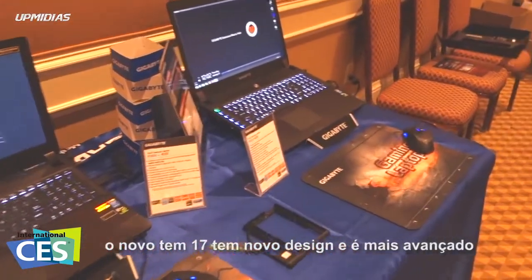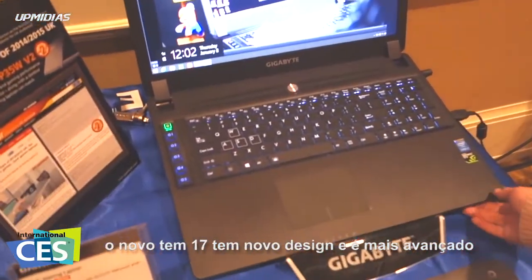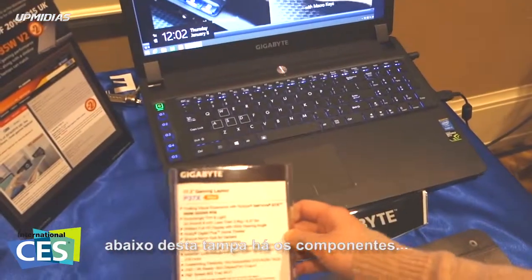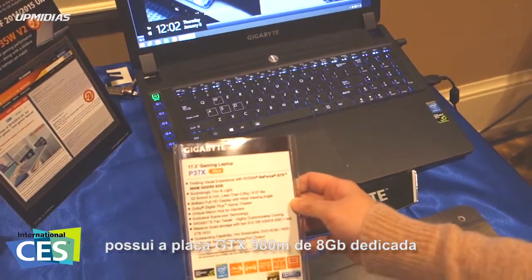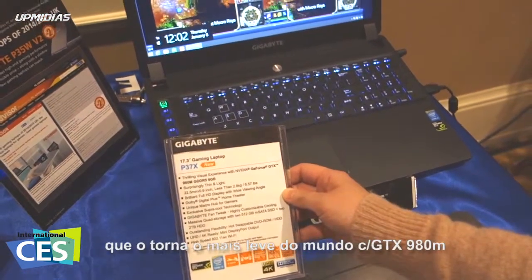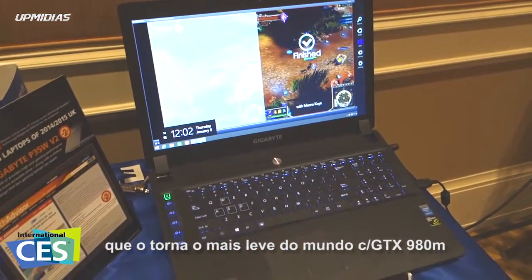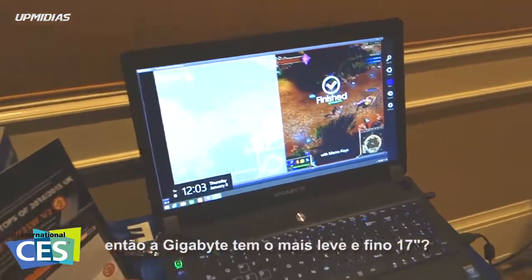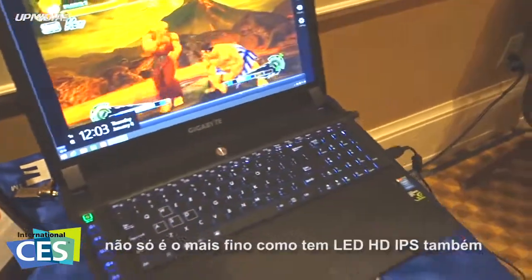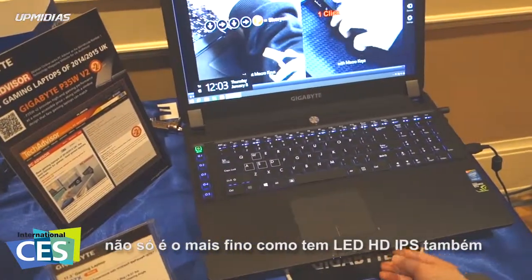The 17-inch one is a whole new design from Gigabyte. It is the most high-end gaming laptop in the Gigabyte series. This model is equipped with 980M graphics cards. And it is actually the world's lightest 17-inch gaming laptop with this high-end graphics — 0.9 inch, really thin and light, the lightest one.